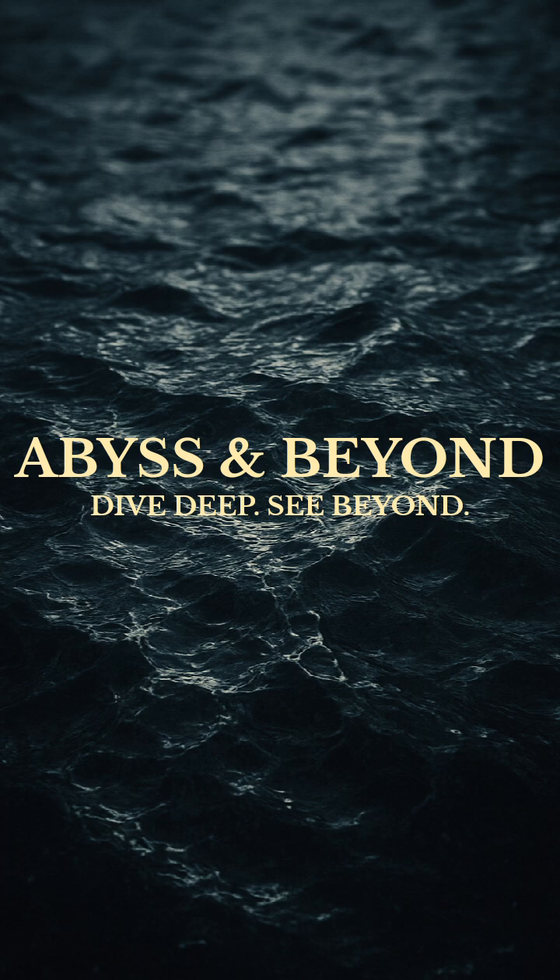Subscribe to Abyss and Beyond for more places and facts you won't believe exist. Dive deep, see beyond.